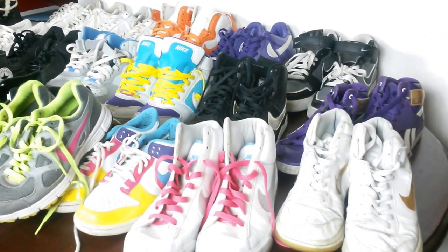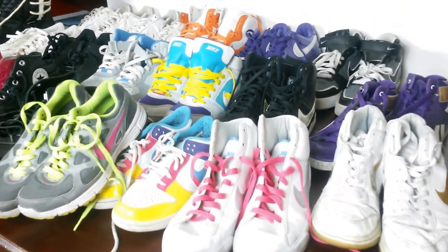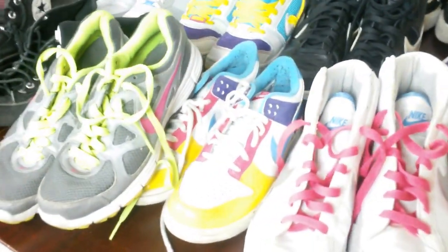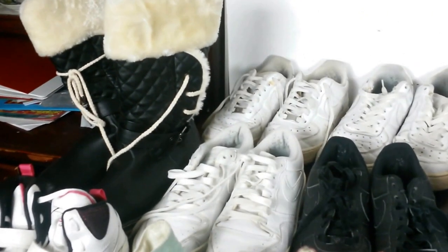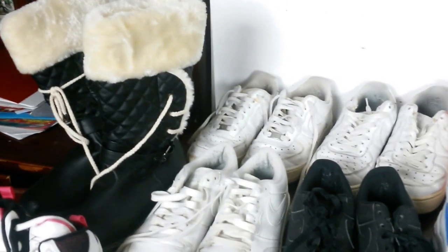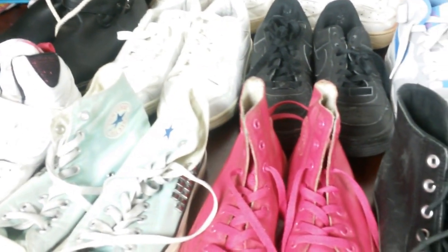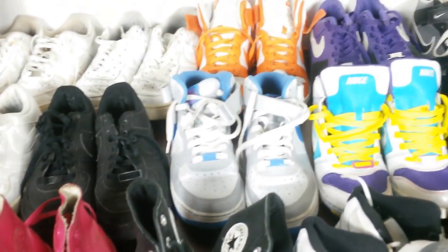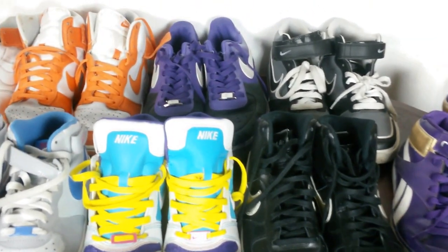Hi everyone, thank you so much for coming over to my channel, Make Money Online Blog. I'm doing a whole video — I went a bit berserk on a car boot sale a couple of weeks back. Recently I was a bit lazy, did not go to any car boot sale, did not put up any listings for one or two weeks, so I decided to do a video. This is what I managed to pick up.